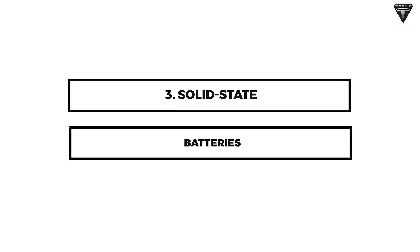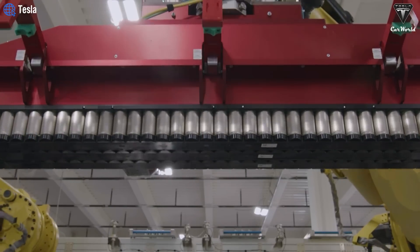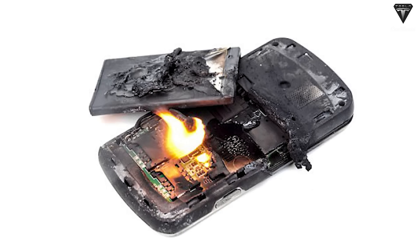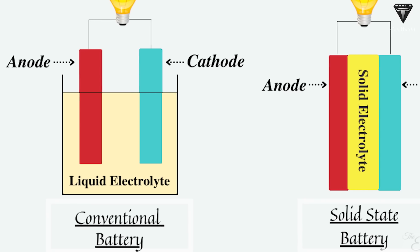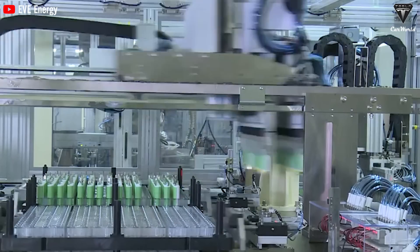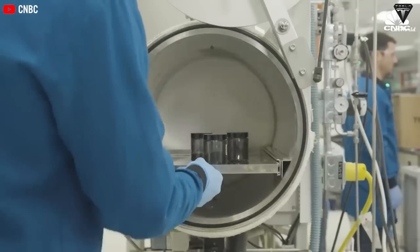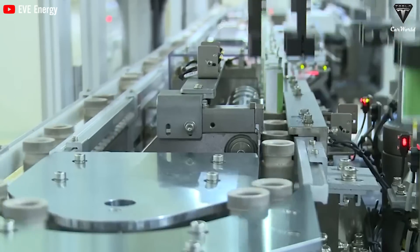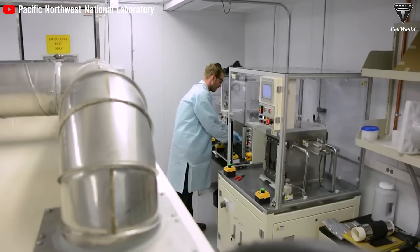3. Solid-State Batteries. Currently, any rechargeable lithium battery relies on two electrodes that exchange ions through a liquid electrolyte. This works very well; however, some liquid electrolytes are flammable when abused or damaged. Solid-state batteries replace this with a solid electrolyte, bringing numerous advantages including enhanced safety, higher energy density, and a longer lifespan. One limitation is that solid-state batteries can be three to four times more expensive than traditional lithium-ion batteries because they require high design and integration techniques.